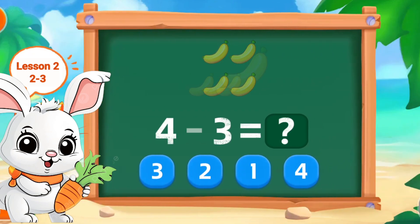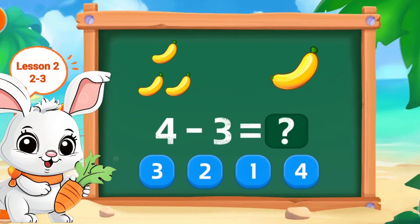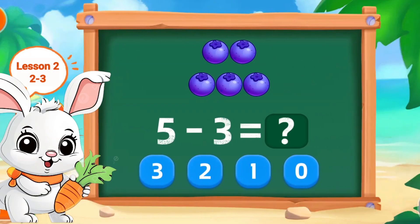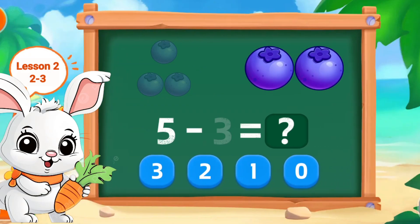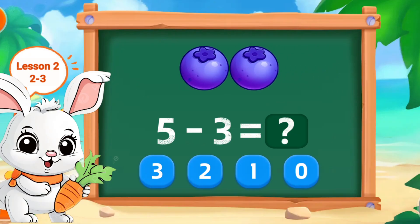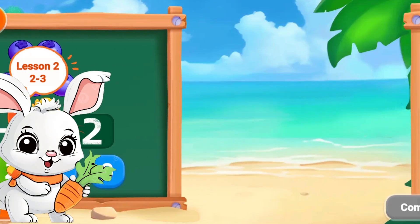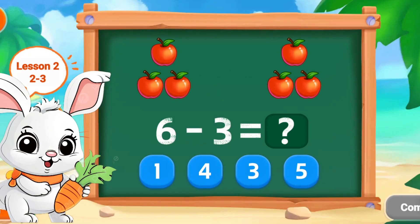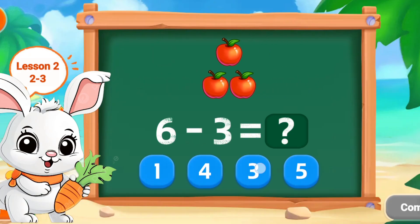4 minus 3 is 1. Wonderful! 5 minus 3 is 2. Excellent! 6 minus 3 is 3. Perfect!